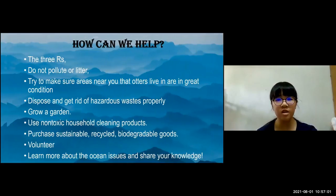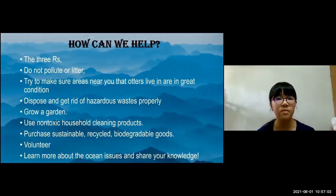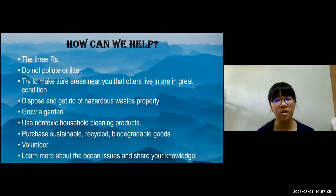How can we help? The three R's: reduce, reuse, and recycle. Do not pollute or litter. Try to make sure areas near you where otters live are in great condition. Dispose of and get rid of hazardous waste products. Grow a garden. Use non-toxic household cleaning products. Purchase sustainable, recyclable, biodegradable goods. Volunteer to help at a beach or where an otter lives, and learn more about the ocean's issues and share your knowledge with others so they can see how important it is to help.